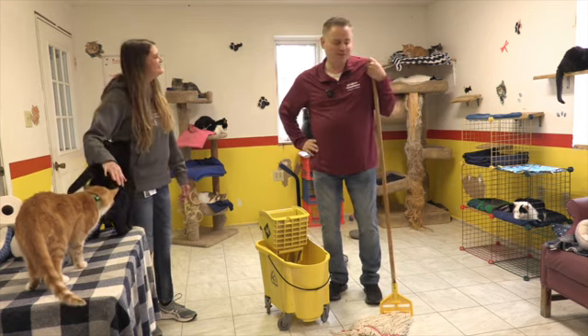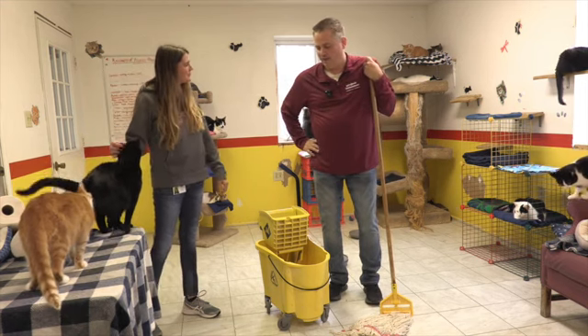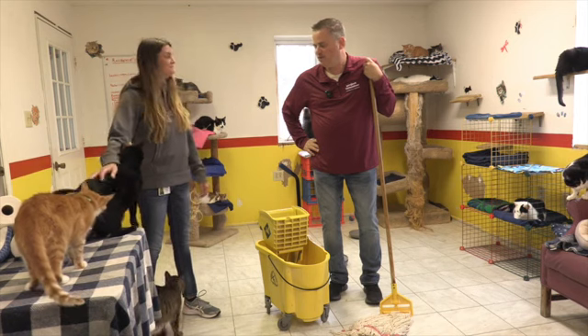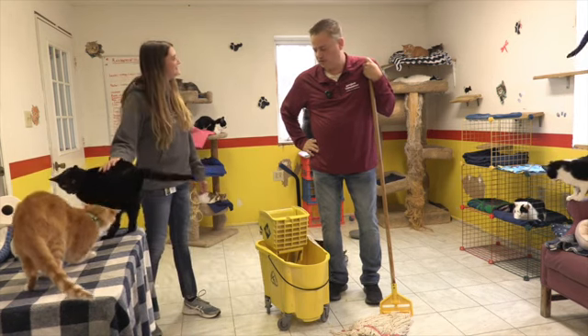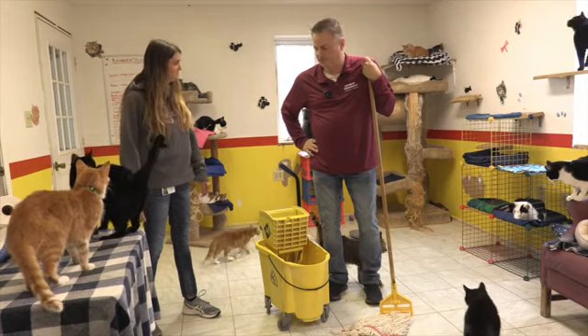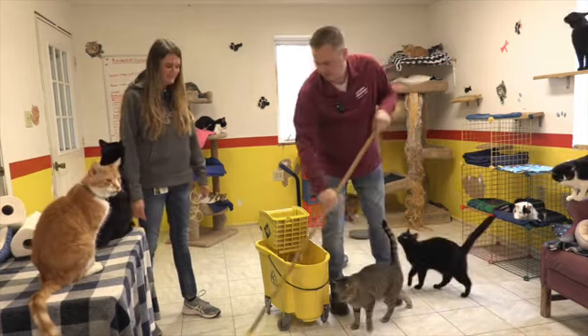Thank you so much for allowing me to hang out with you, training me as a volunteer, and letting me love on some of these cats. We'll keep getting busy here and doing some more stuff. Exactly - thanks again.